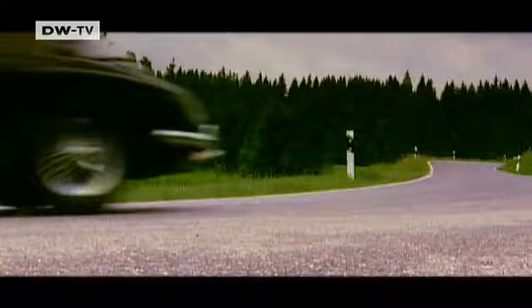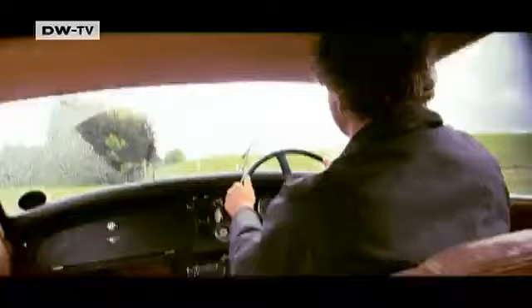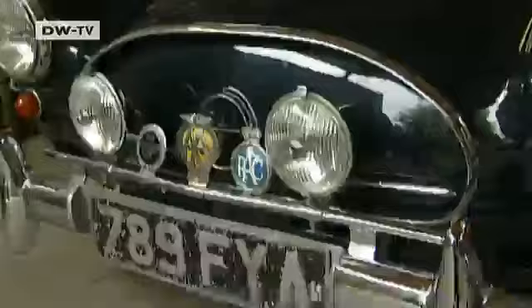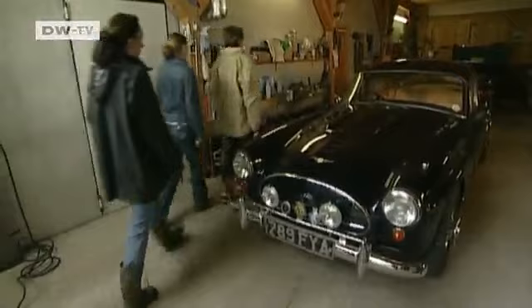The Jensen 541R. If James Bond films had been made in the 1950s, these would surely have been 007's signature wheels. Only 192 units of this legendary coupe came off the assembly line. One found its way to southern Bavaria and into the garage of Dr. Hans Kleinknecht — a prize to savor for the anglophile classic car fan.